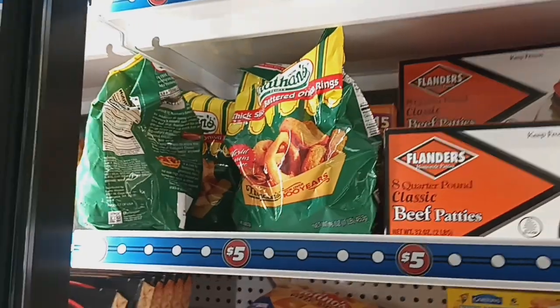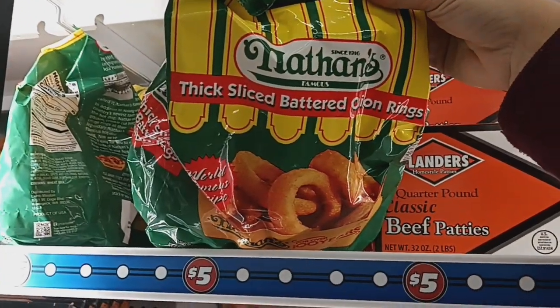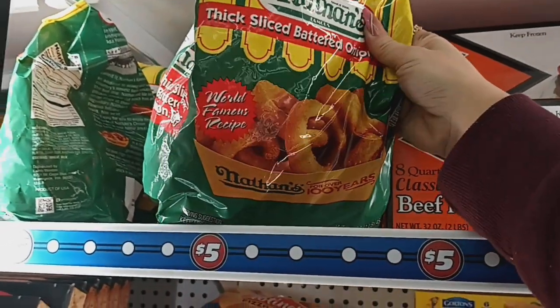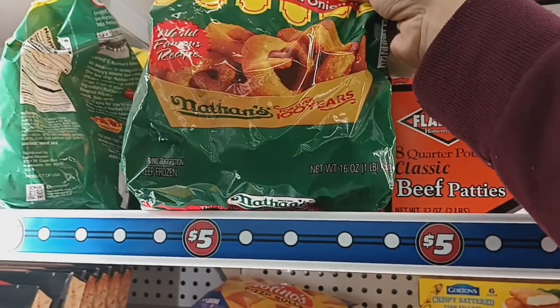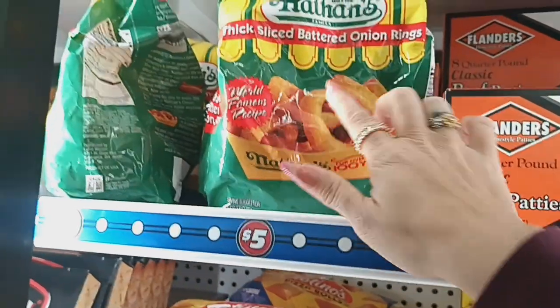This is an amazing deal — these are Nathan's thick sliced battered onion rings, world's famous recipe, and it is 16 ounces for five dollars. That is a really good deal, so I'm going to grab one of those.